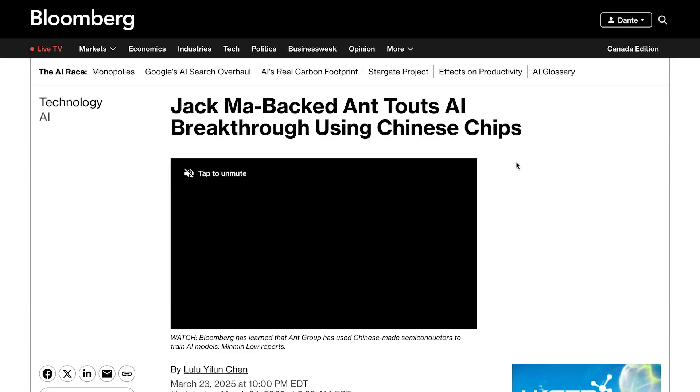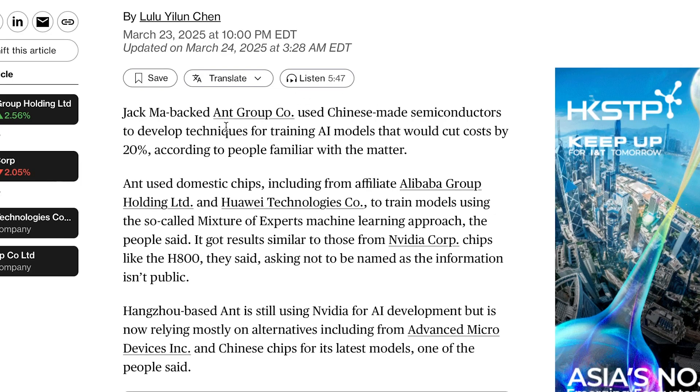Speaking of GPUs, NVIDIA's market share might be facing a serious challenge. According to a new Bloomberg report, Jack Ma-backed Ant Group has started using Chinese-made semiconductors to train AI models, and the results are impressive. Ant Group used Chinese-made semiconductors to develop techniques for training AI models that would cut costs by 20%. These chips apparently deliver similar results to NVIDIA's H800s, and while Ant is still using NVIDIA for AI development, it is starting to rely more on local Chinese chips for its latest models.